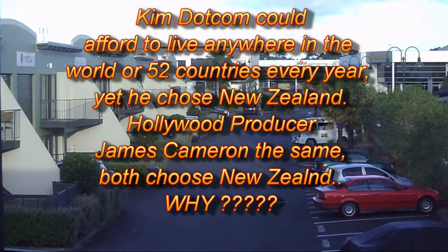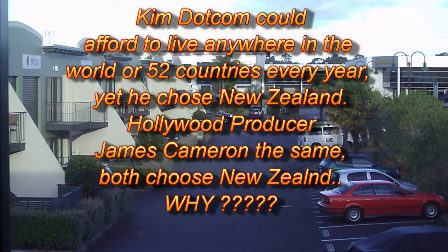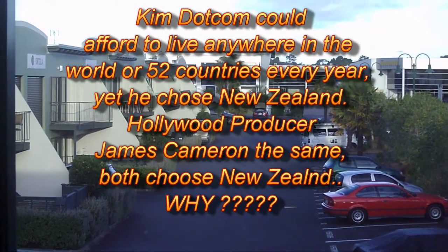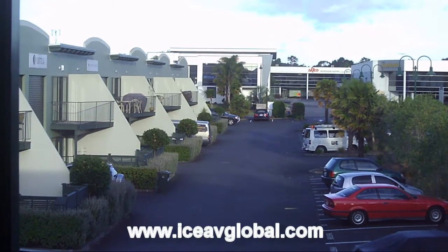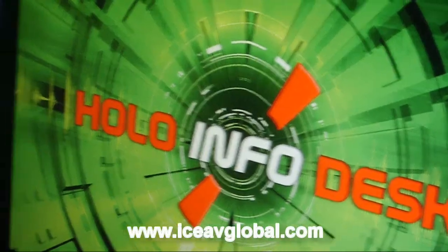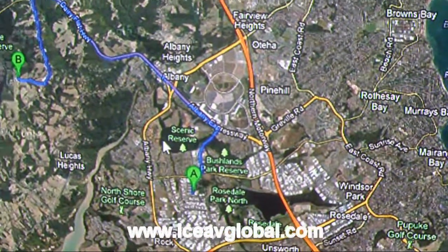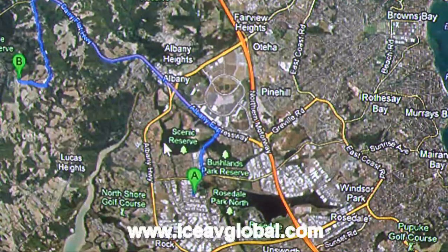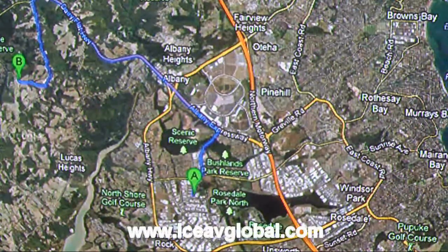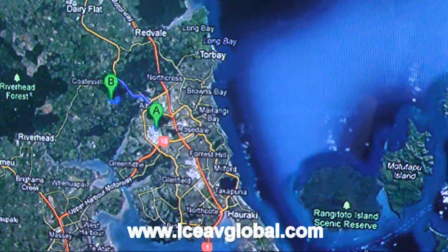Just a few minutes from the view you can see now, which is looking out from the ICEAV headquarters here in New Zealand. I thought people would probably be interested just to see what it's like from where he's been living. Let me show you first on Google Maps where we are — this is the North Shore, but let me give you a reference.